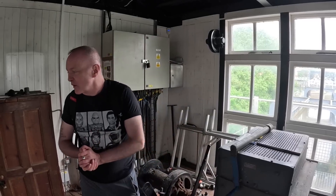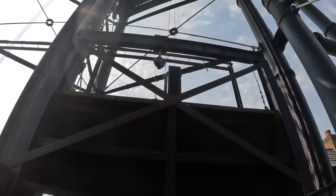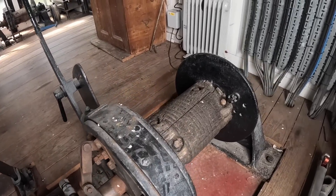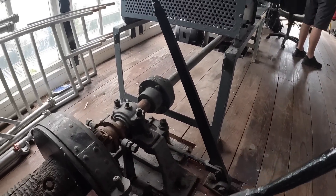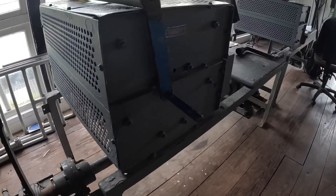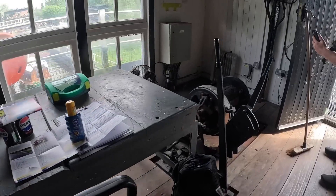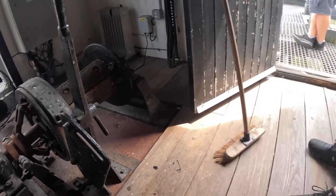We've come up into the original 1908 control room. There are controls here that would have controlled the gateways when the boats go in and out from the Weaver navigation and back onto the canal. Absolutely fantastic. This is the winch operating mechanism — these would have opened the gateways into the caissons. One for the boats coming in and one for the boats going out the other way. Absolutely fantastic.